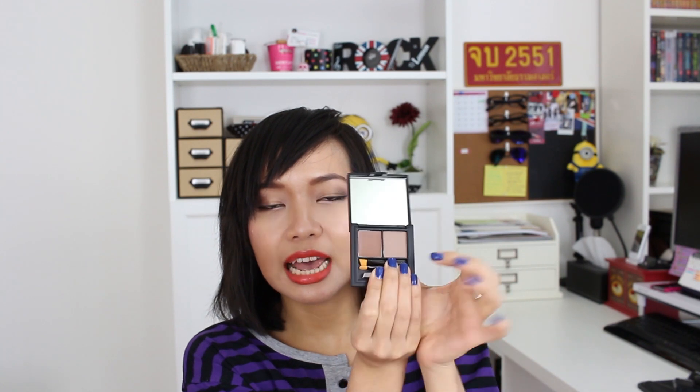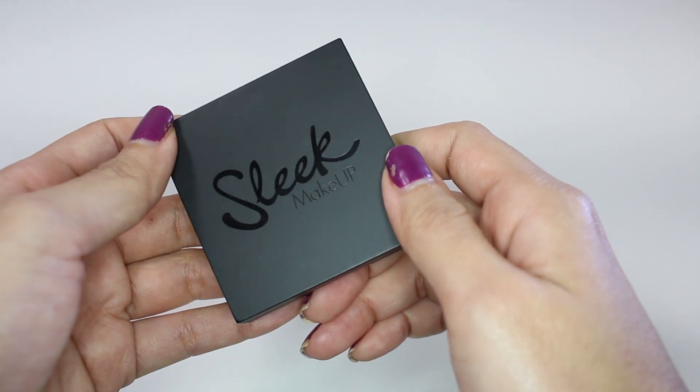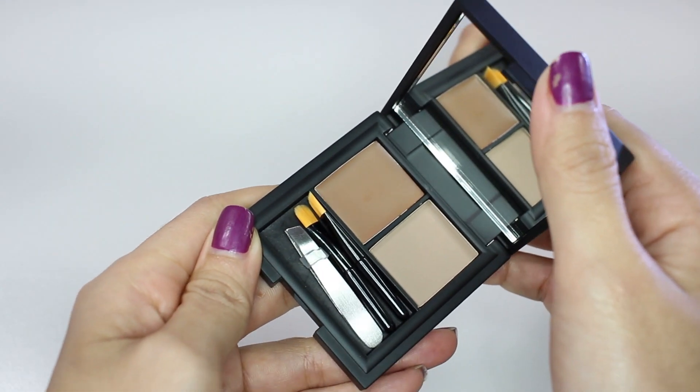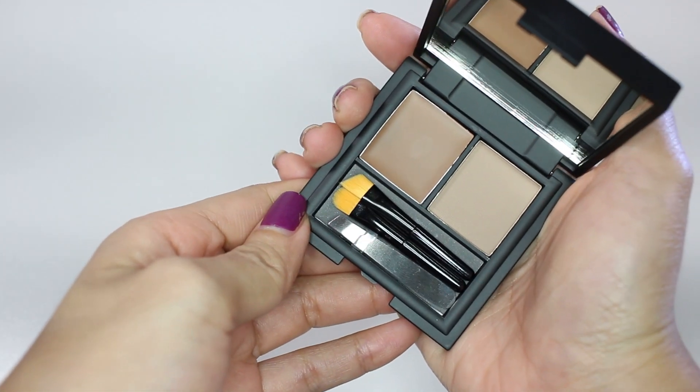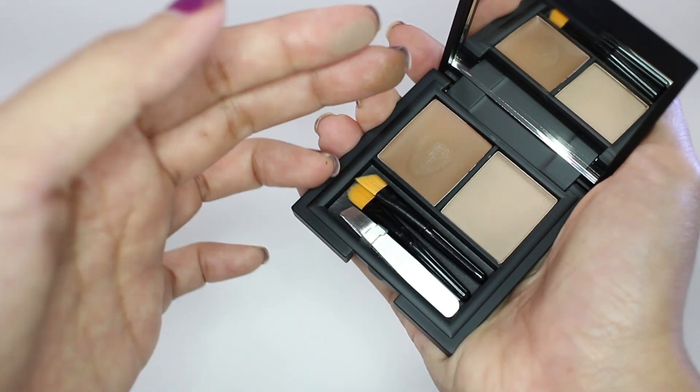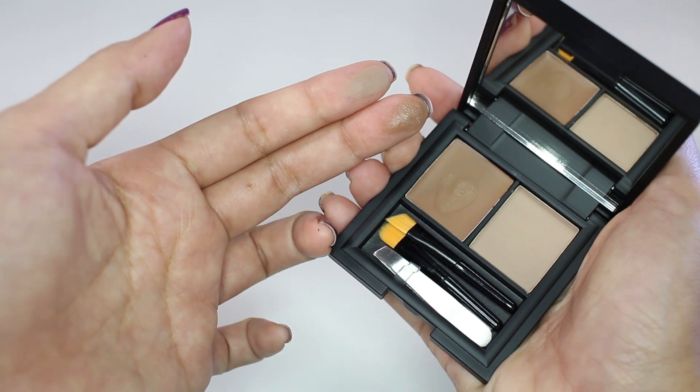Next is this Sleek Brow Kit, which is basically an eyebrow palette. It has the wax products on one side and the powder products on the other side. This is just my favorite type of eyebrow product — it's just much easier and faster to use than a pencil. This one is in the color Light and I think it's just a perfect color for me.